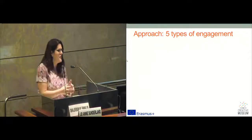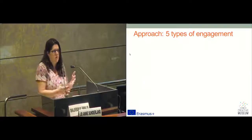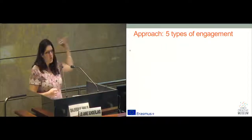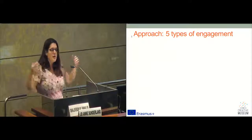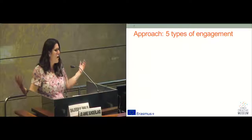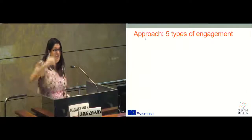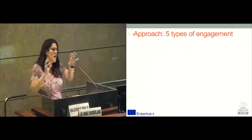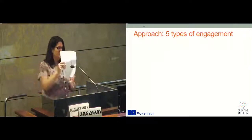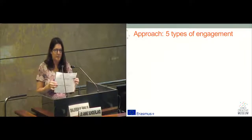If funding is only available for a short-term project or a workshop, great — that's one level of engagement. If you want to go all the way to completely creating a museum from scratch with public participation, great, if you can do it. So, we're looking at different types of engagement. This brings me to my piece of paper.